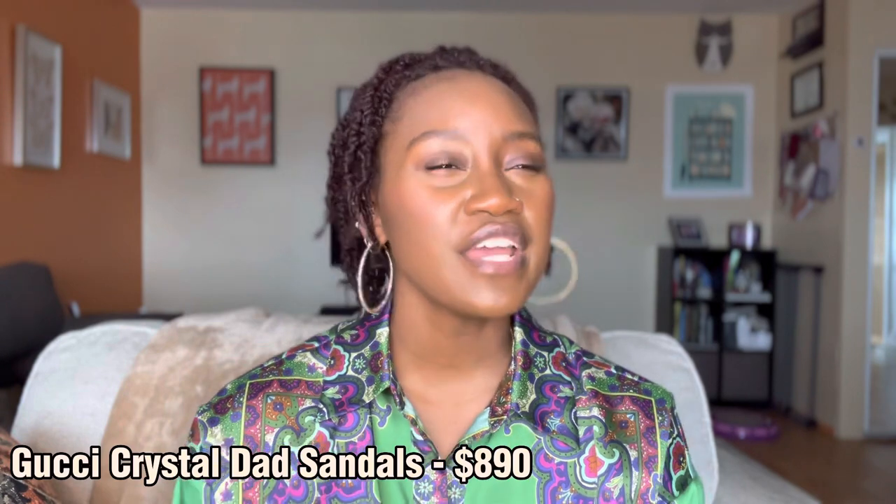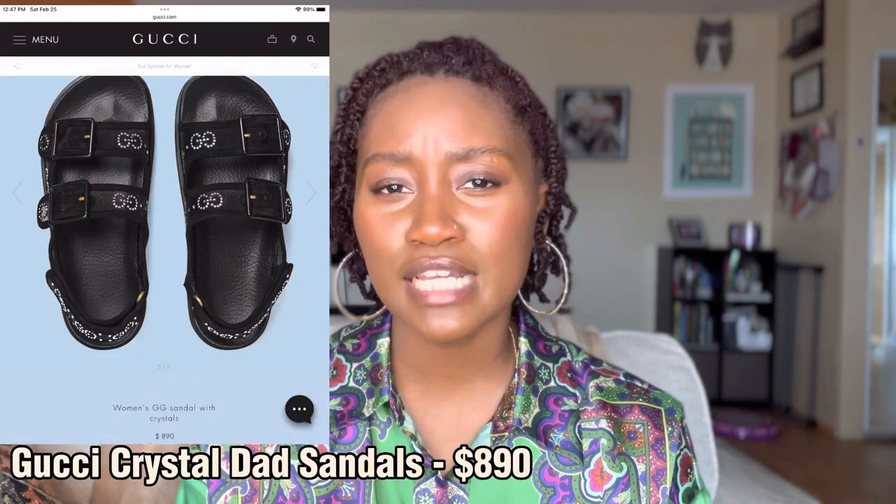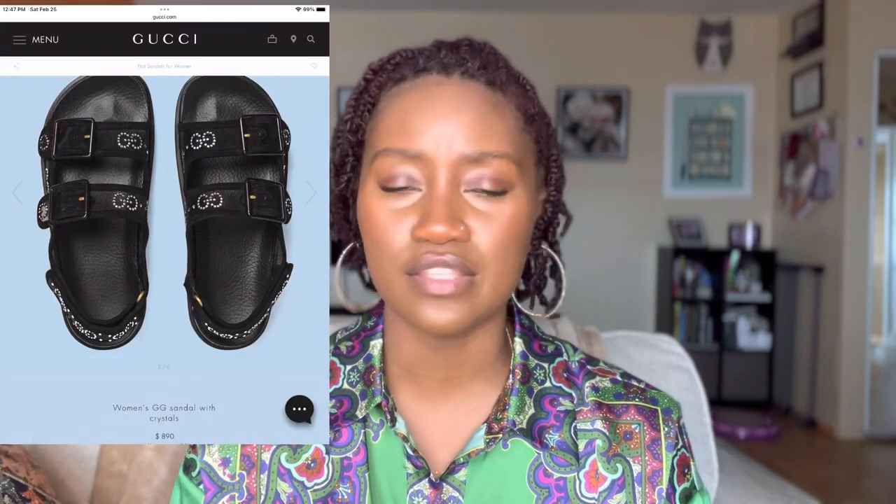Another brand that has crystal embellished dad sandals is Gucci — they have their own version. Theirs is like a mesh dad sandal with the Gucci GGs and these crystals. Gucci also has a slingback with a similar design. I think those are around $895, so about half the price of the Prada ones, but still expensive.